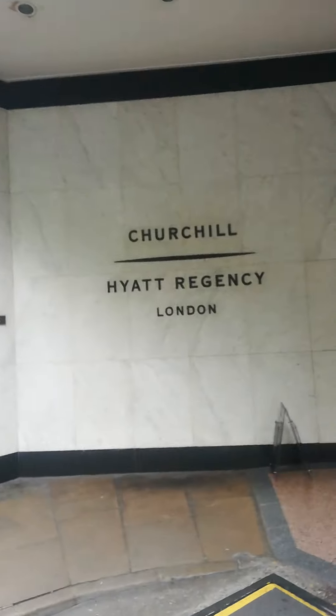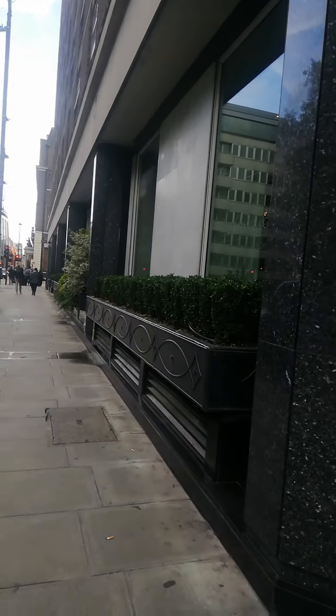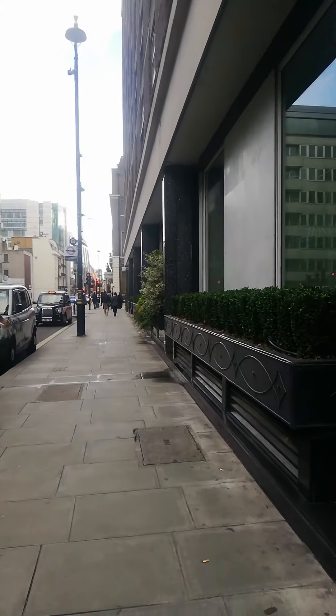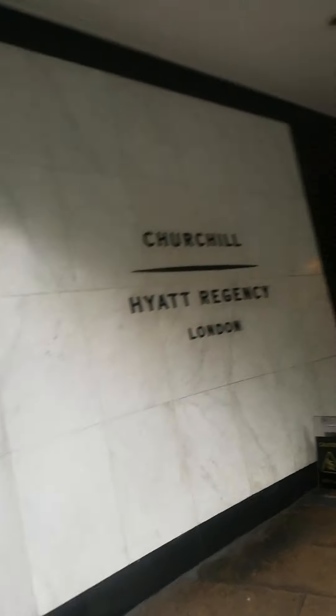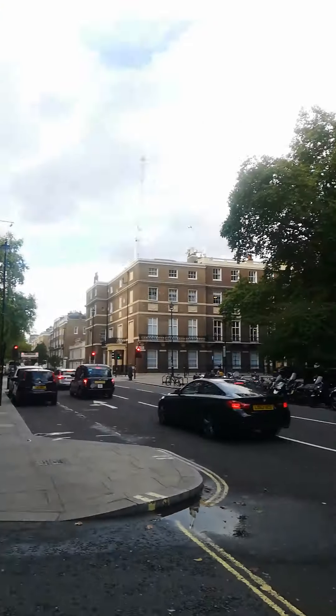Basically it's at 30 Portman Square. There are like three or four more hotels next. I think this is enough. Thank you very much. Have a nice day. Thanks.